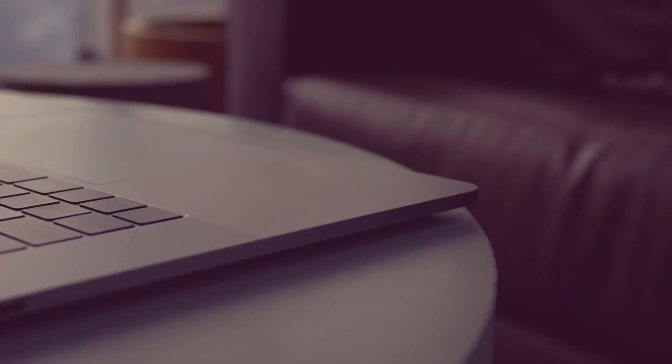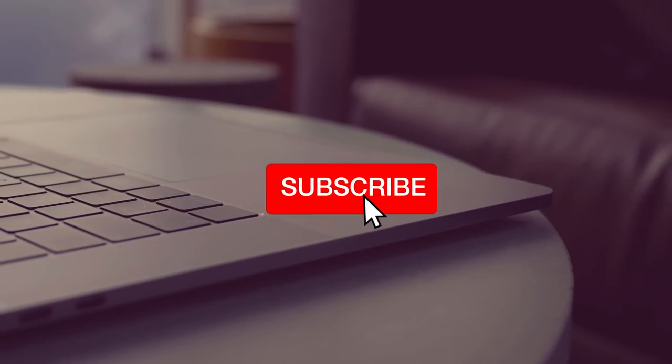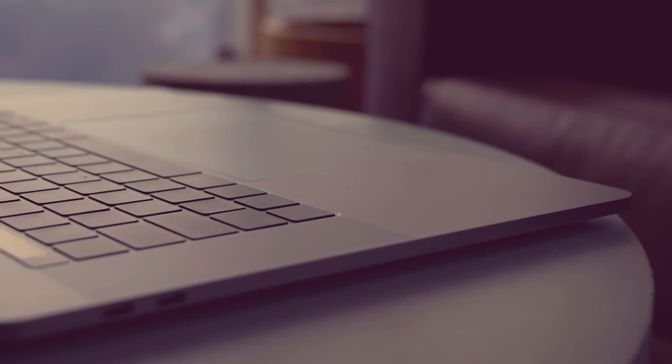If you want to keep boosting your skills as a graphic designer, remember to subscribe to the channel for weekly graphic design content. Until next time — design your future today. Peace.